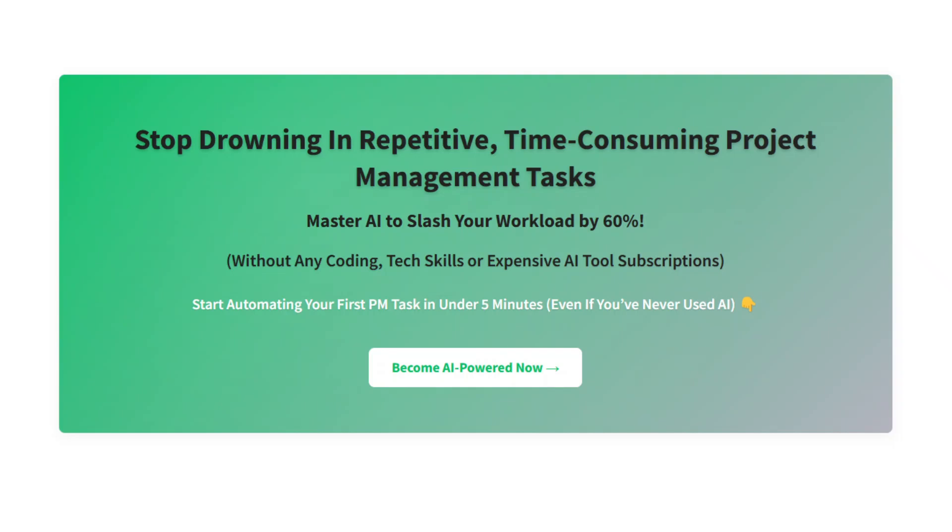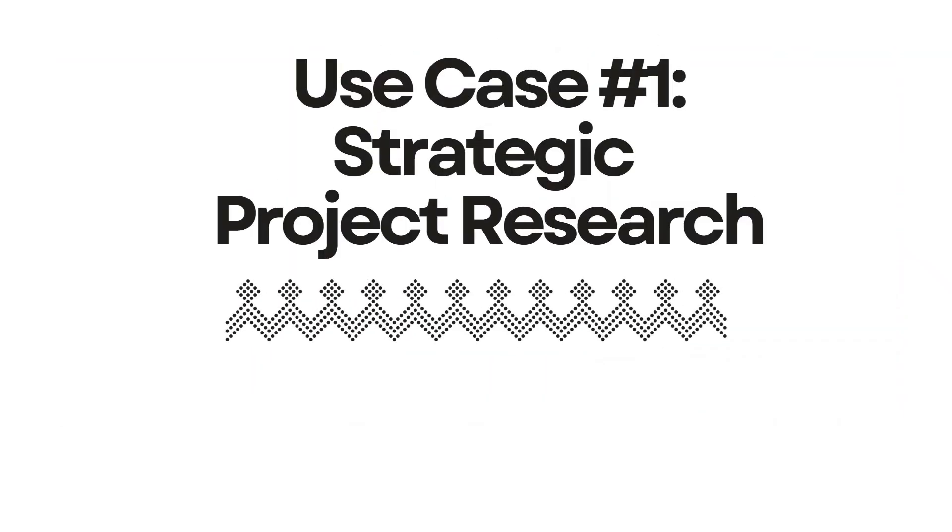Otherwise, here are the ChatGPT project management power prompts. First up: strategic project research. One of the best ways to prepare for any upcoming new project is with this prompt.